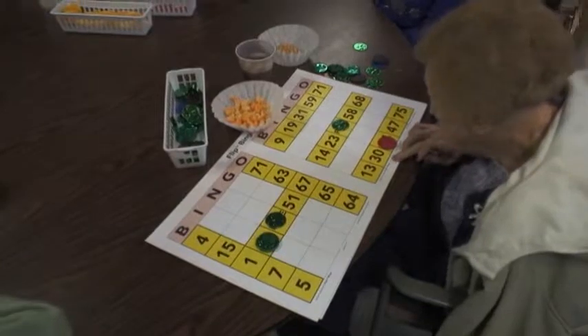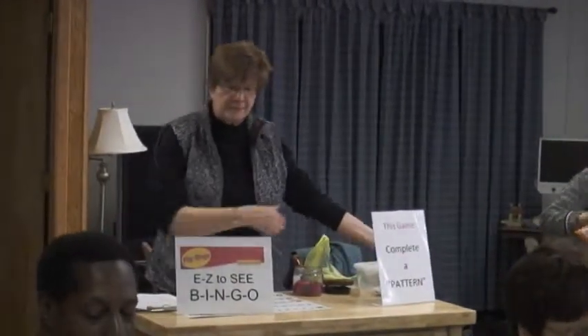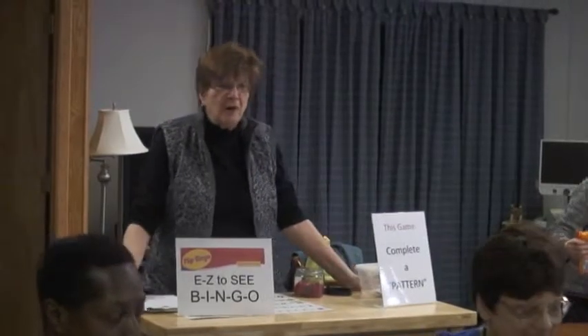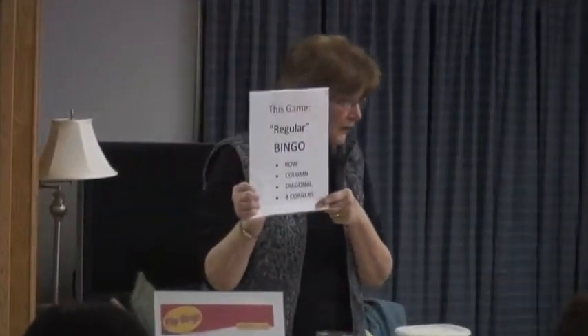At the beginning, we warm up with simple straight-line bingo. It's announced, and a sign is held up at the same time. As we always do, our very first game, we're going to play regular bingo, which is row, column, diagonal, or four corners.